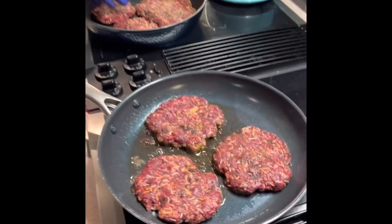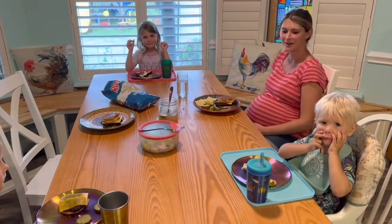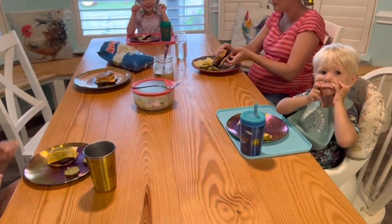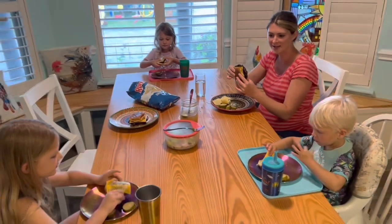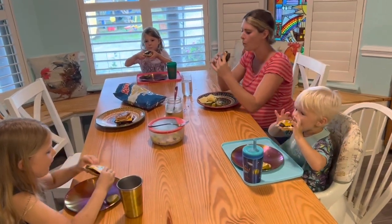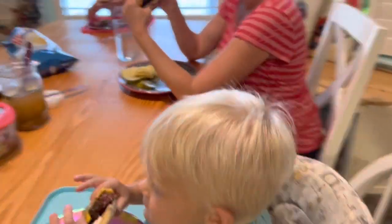All right, we will let y'all know when these are done. All right everybody, ready to try your emu burgers? Ready! Let's go on the count of three — one, two, three — take a bite! Emu cheeseburgers!